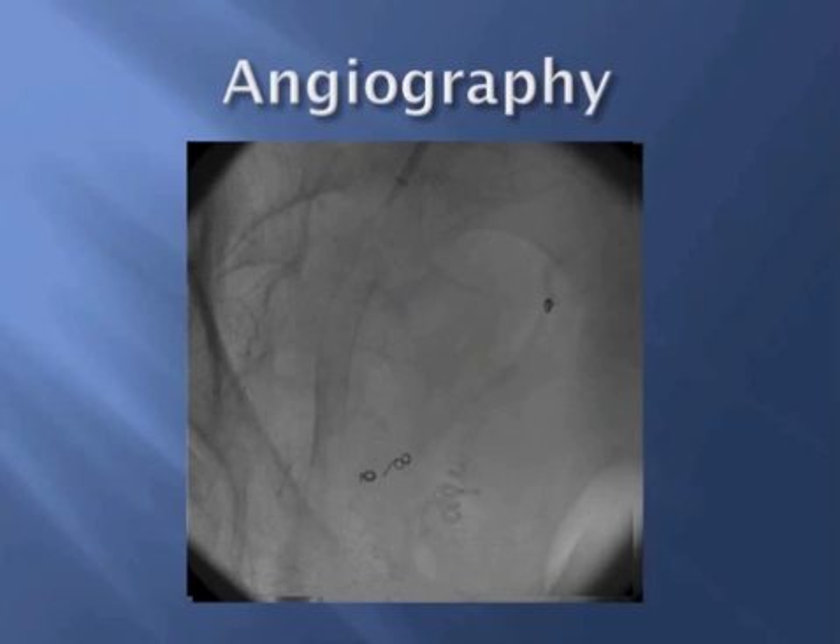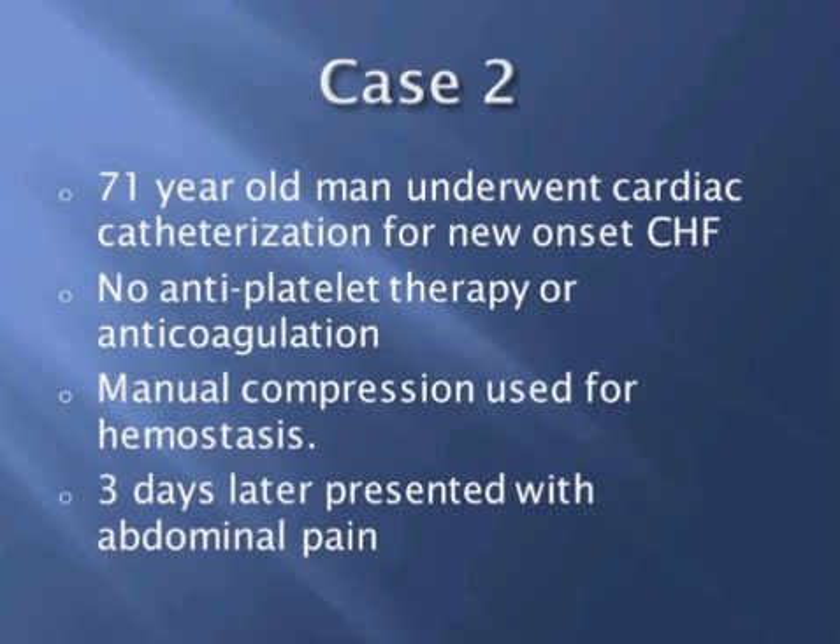The second case is a 71-year-old man who underwent a cardiac catheterization for new onset heart failure. He did not receive any antiplatelet therapy nor any anticoagulation before the procedure. No significant or obstructive coronary artery disease was noted on his cath, and they used manual compression to achieve hemostasis after the cath.